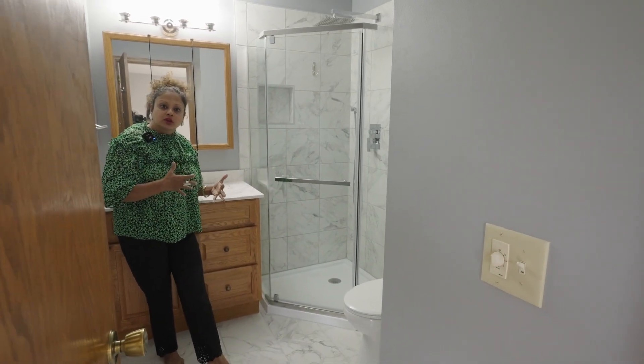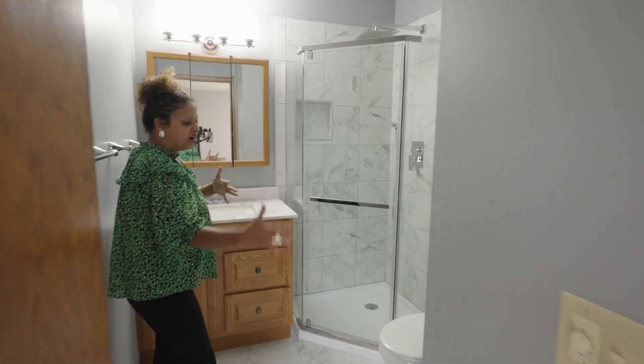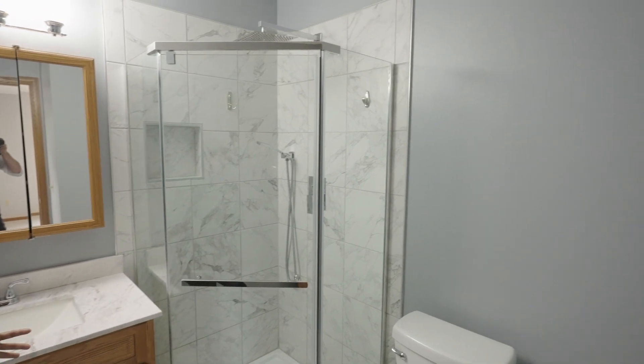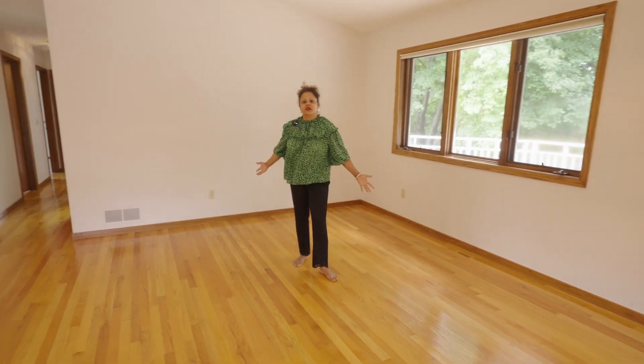This bedroom has a master ensuite bathroom — this lovely home technically has three bathrooms. I love how it looks so modern. The house has fresh paint throughout, and there is brand new carpeting in the bedrooms and on the lower level throughout, so this house is completely move-in ready.